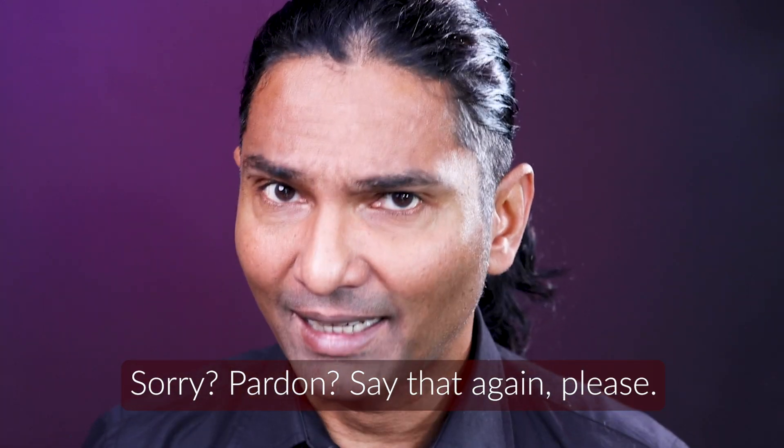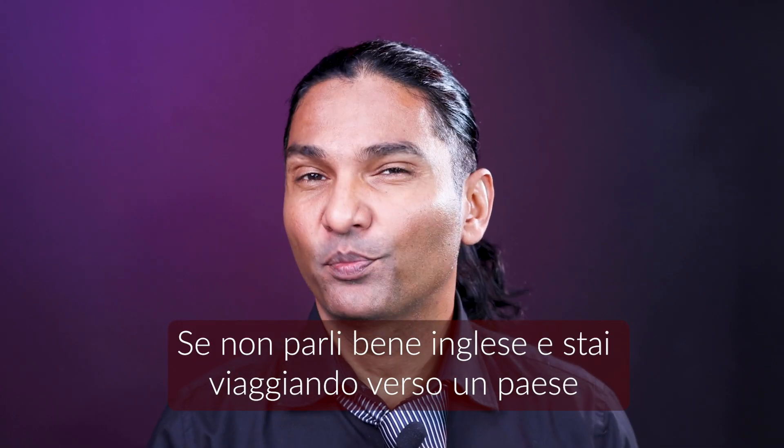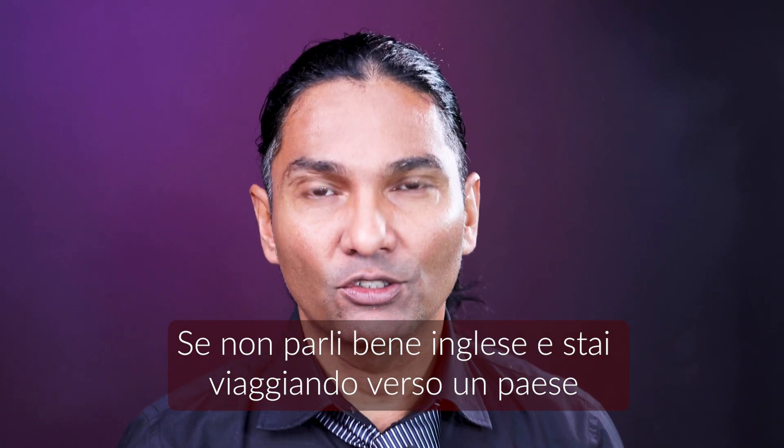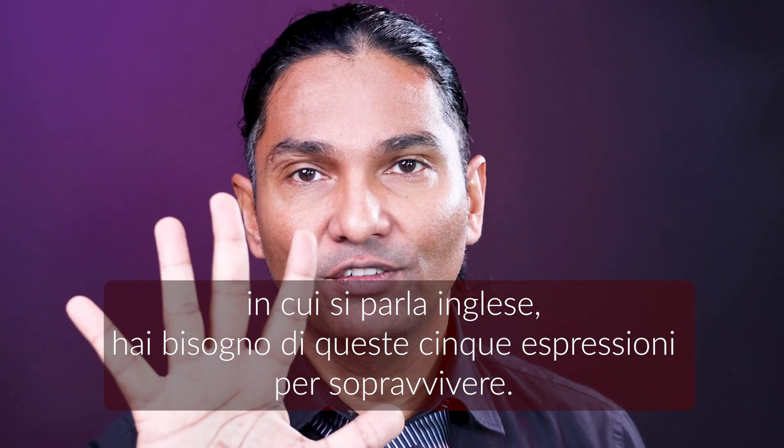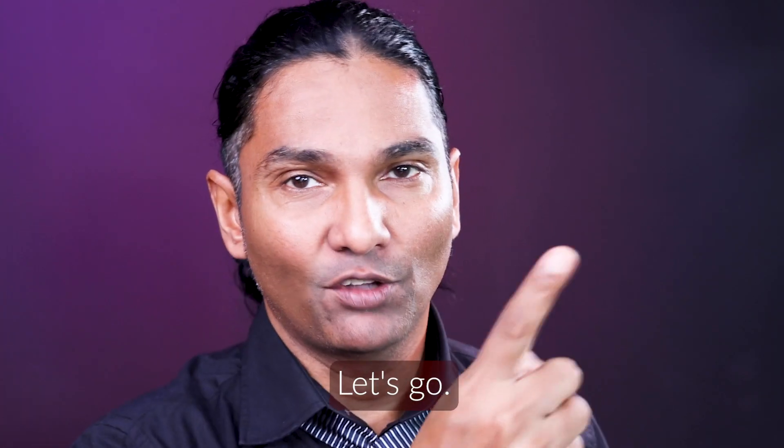Sorry? Pardon? Say that again please. If you don't speak English very much and you're traveling to an English-speaking country, you need these five sentences to survive. Let's go.